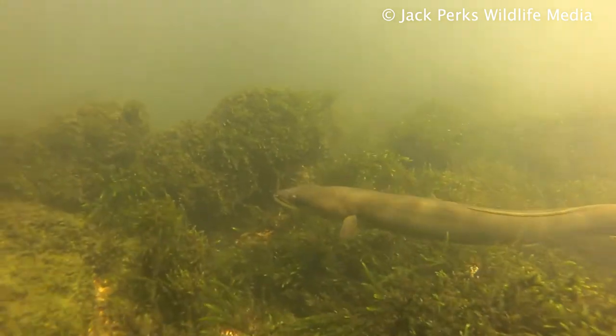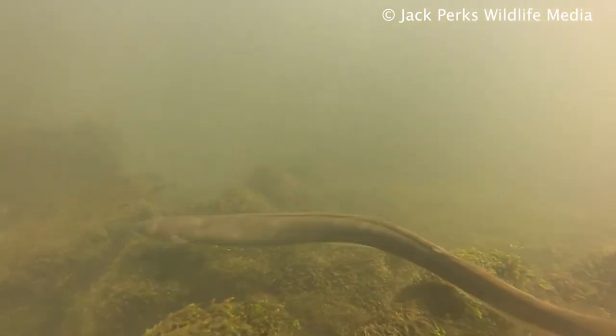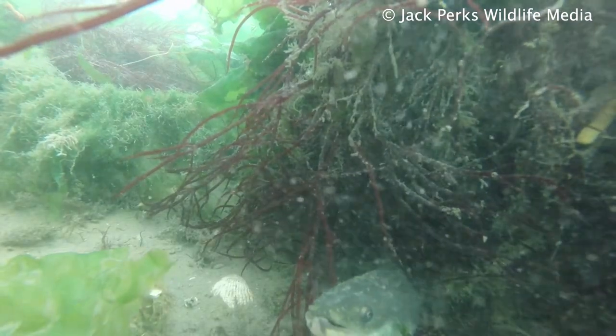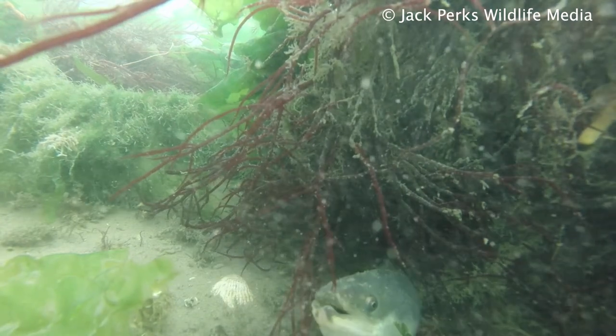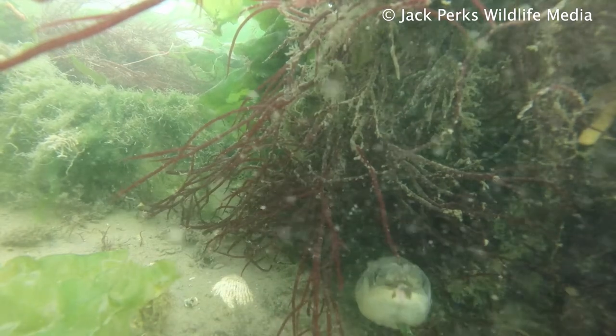More active at night, they rely on their sense of smell to track down small fish and invertebrates. They have good eyesight, and when returning to sea to breed, the body undergoes changes including the eyes getting bigger to help with traveling in the depths of the ocean, and a silver colour to its skin.